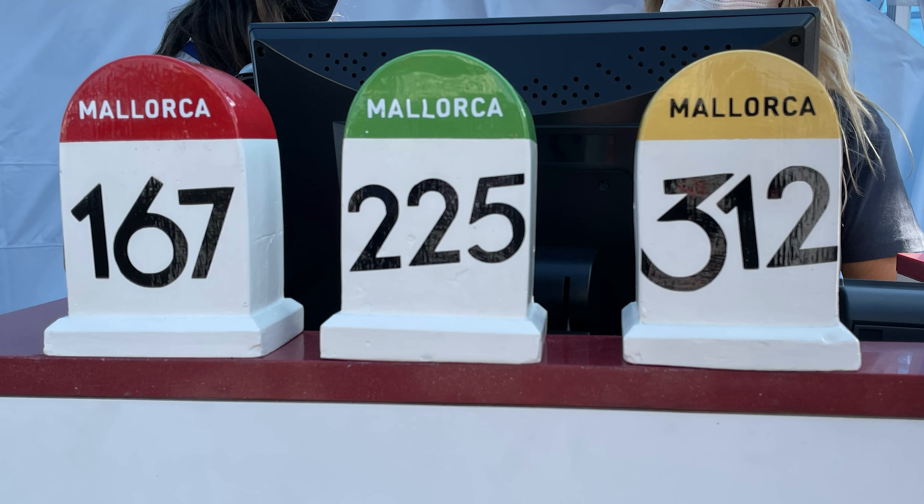Right after the start, the peloton moves across the flats along the coast and towards the Tramontana mountains. Looking back, I made one of my first mistakes by getting carried away with the high pace of the peloton — we were moving at 35 to 37 kilometers per hour until hitting the first ascent. It was a really awesome feeling to ride through the dark on closed roads.